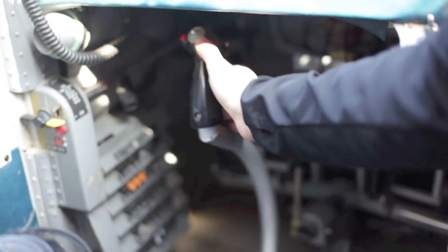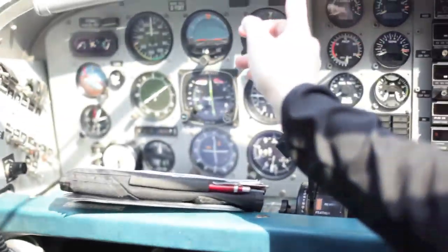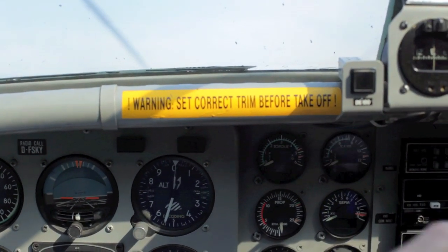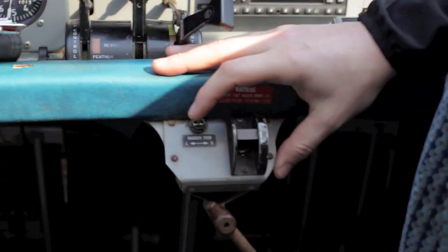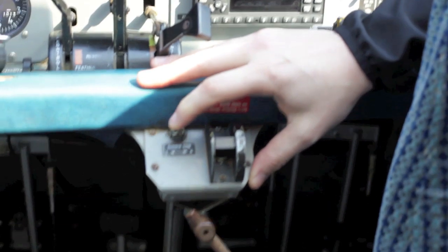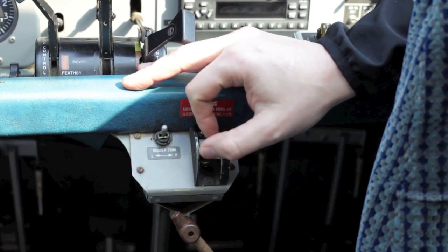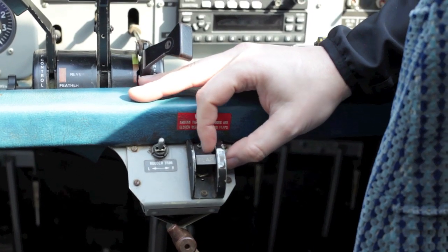There is a sign over here — warning: set correct trim before takeoff. This should always be maintained. Over here we have the rudder trim for the left and right rudder. And here are the flaps, up and down, that we use for landing and takeoff.